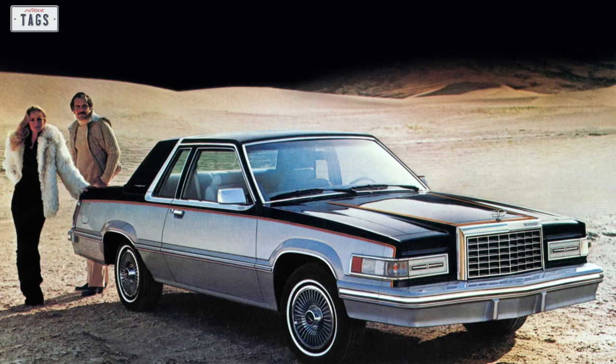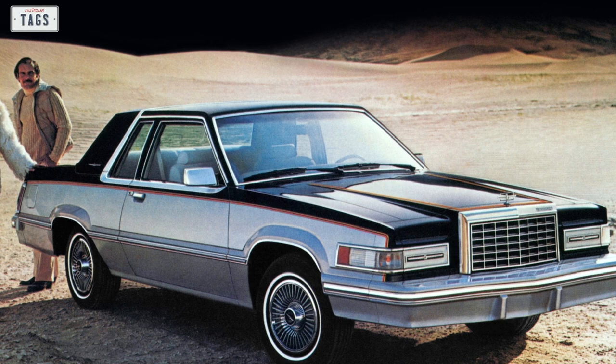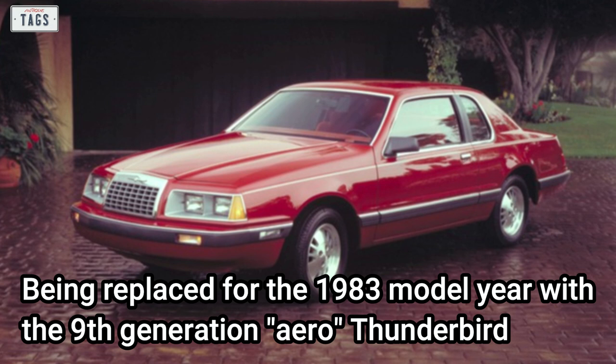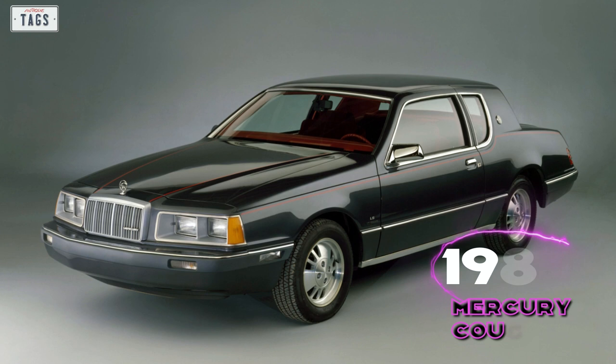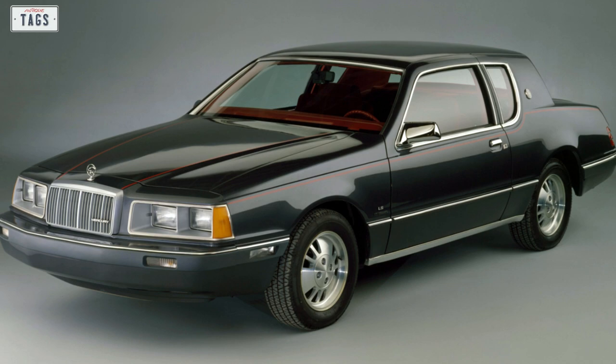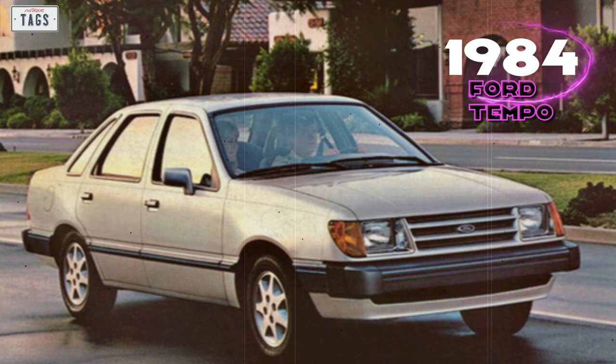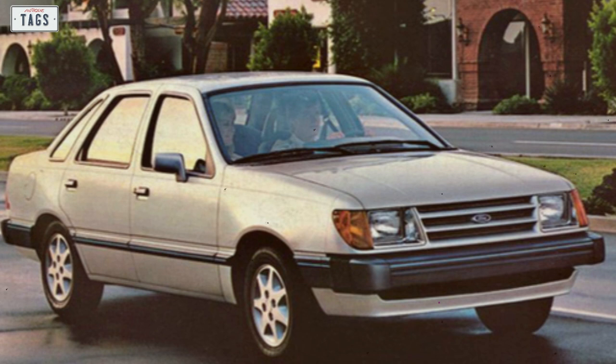Brand new projects were in development. The 8th generation Thunderbird would only stick around for three short model years after disappointing sales, being replaced for 1983 with the 9th generation Aero Thunderbird. This was also the case with the Thunderbird's Mercury counterpart — the 5th generation Mercury Cougar was replaced with a new 6th generation car for 1983, continuing the new Aero theme. The new Ford Tempo and Mercury Topaz were set to debut in 1983 as 1984 model year cars, also adopting the new aero look.